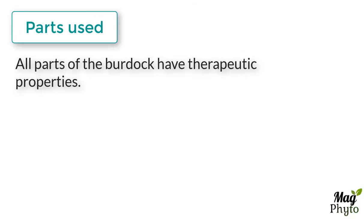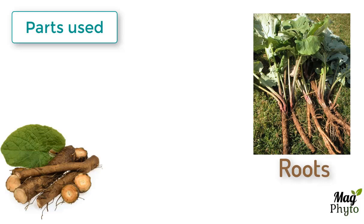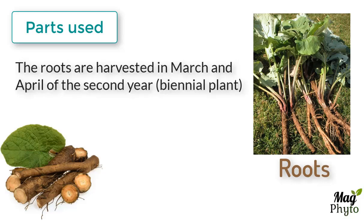Although all parts of the burdock have therapeutic properties, it is the roots that show the most interesting and documented effects. The roots are long and fleshy, dark in color on the outside and clear on the inside. The roots are harvested in March and April of the second year.